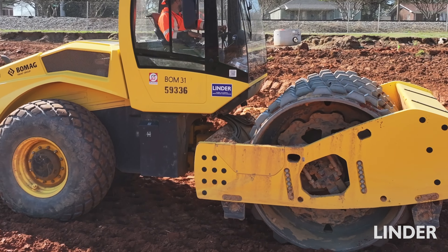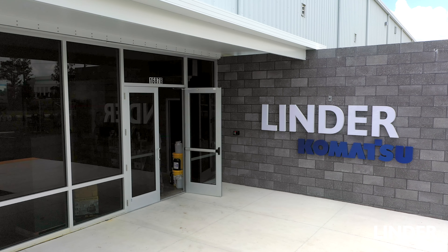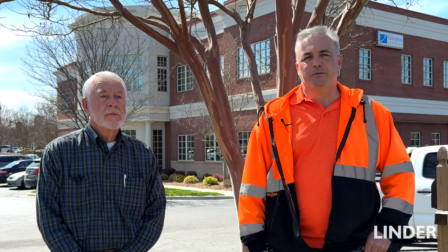LENDER has been a critical component since the inception of our company. We've benefited from our partnership with LENDER, and LENDER has a great team there at the service department — it's been a pleasure working with them across the board.